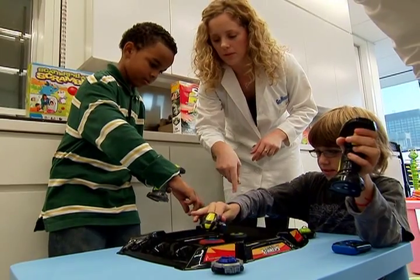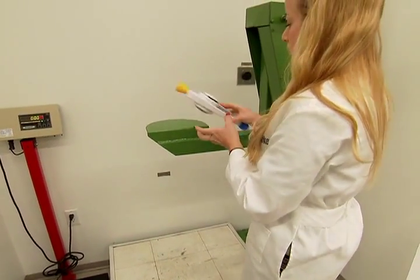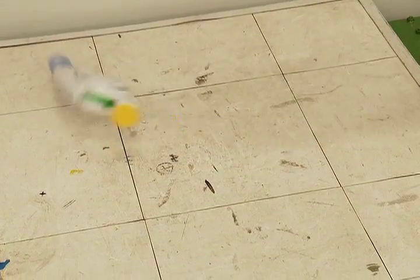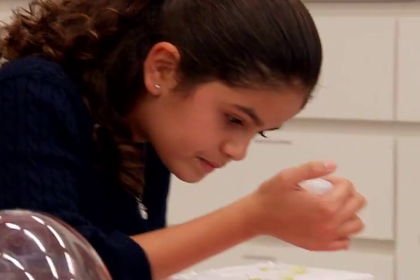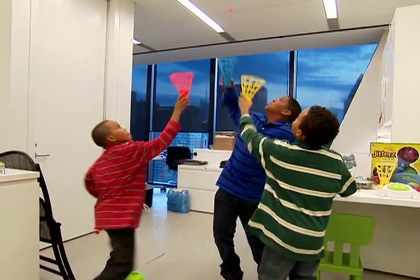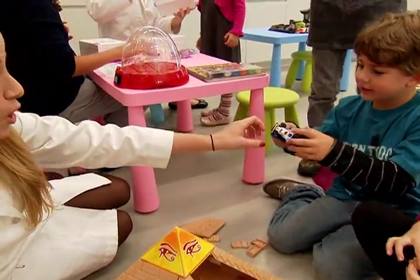In addition to having children evaluate the toys, we evaluate the toys in our own labs for safety. We want to make sure that a toy, if it falls, will not shatter into small pieces and provide a choking hazard. The Good Housekeeping Research Institute initiated these toy awards because we want to highlight for parents, grandparents, and whoever is buying a child a toy some of the best options they can find.